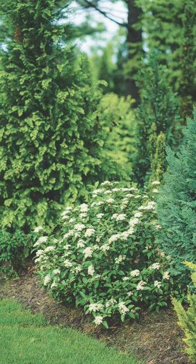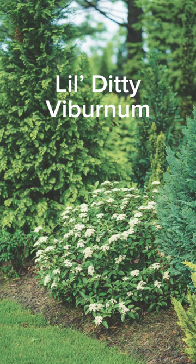This next one is another native with clusters of white flowers that the pollinators cannot resist. It's Lil Diddy Viburnum, Hardiness Zones 3 to 8, about 2 feet tall and wide.